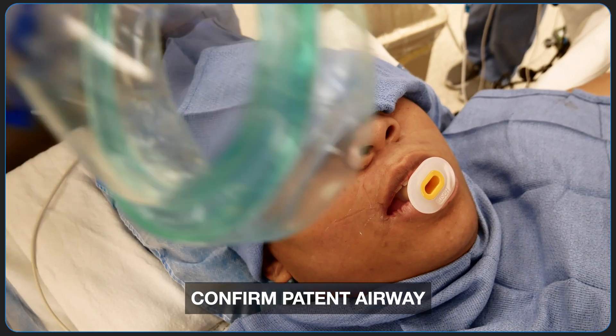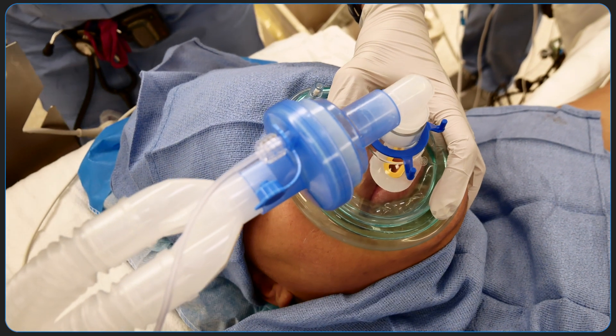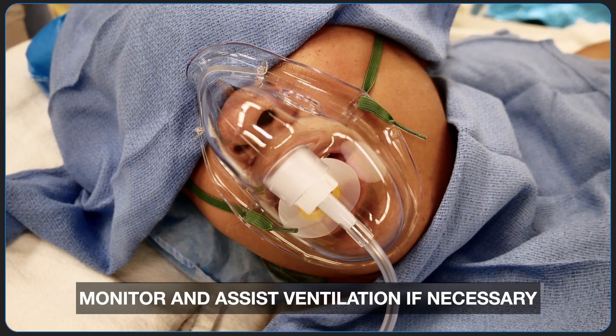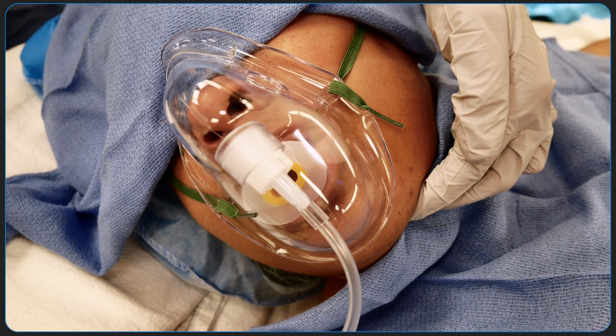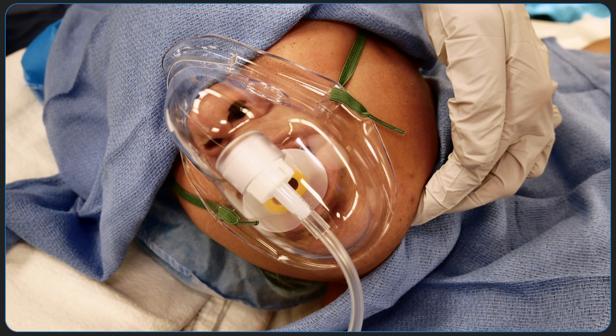A patent airway should be confirmed by methods such as auscultation, visualization of a capnogram trace, or condensation in the mask. In the event of airway obstruction, consider supporting the patient with a chin lift maneuver. Continue delivering supplemental oxygen and monitor the patient for the ability to maintain the airway without additional support.